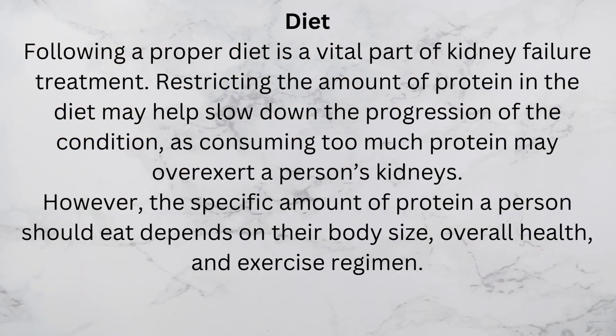Diet: following a proper diet is a vital part of kidney failure treatment. Restricting the amount of protein in the diet may help slow down the progression of the condition, as consuming too much protein may overexert a person's kidneys. However, the specific amount of protein a person should eat depends on their body size, overall health, and exercise regimen.